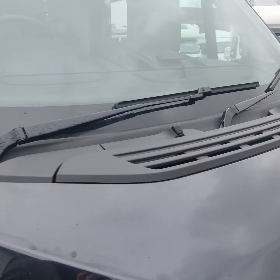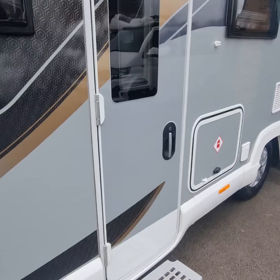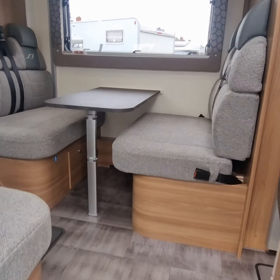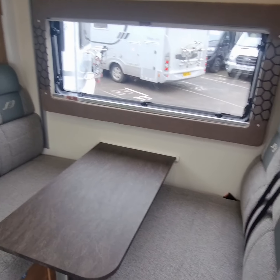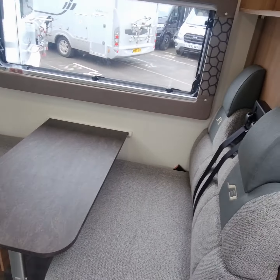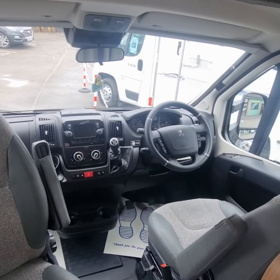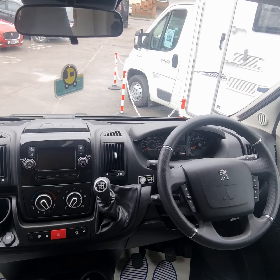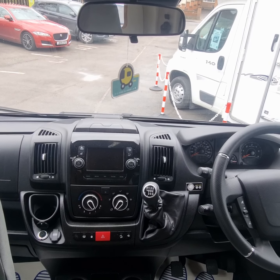Shall we take a wander inside? I'm just going to take my shoes off because this is a very, very nice van inside. As we walk in through the nearside hub door, we are met with four seat belts in a face-to-face seating area with a table in the middle. At the front, we do have two captain swivel chairs and then you've got your steering wheel, manual gearbox, and your entertainment system which has sat-nav and reverse parking camera.